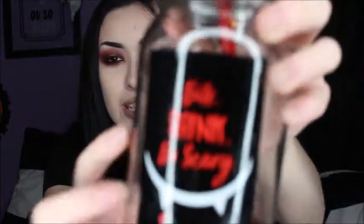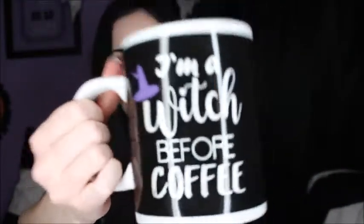I also got this little mason jar drink thingamabob. It says 'Bite, Drink, Be Scary,' and it has little vampire teeth on it. It's really cool. I like it a lot. I thought it would be really cute to drink tea in or something. And I also got this really cute mug — it says 'I'm a witch before coffee.' I thought this was also cute. They had a bunch of cute mugs, so maybe I'll go back and get some more.